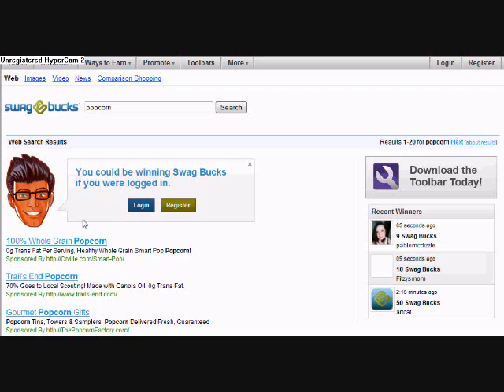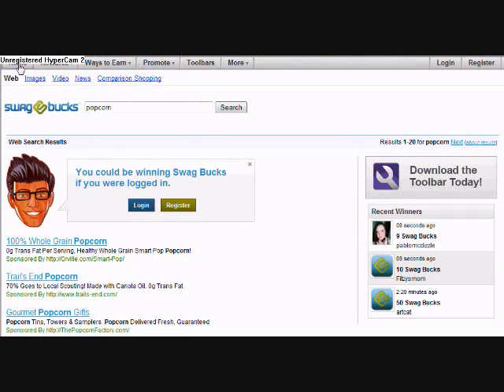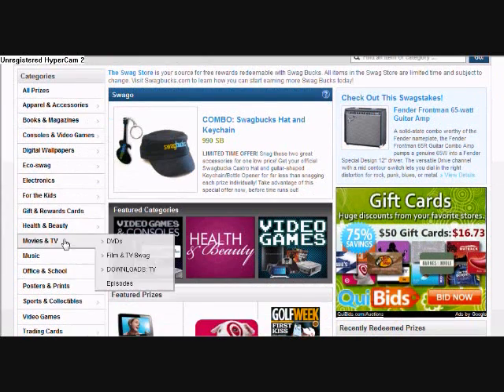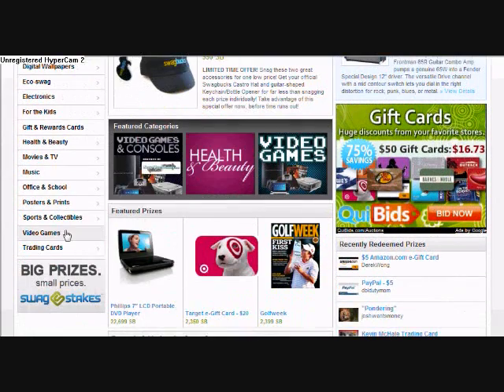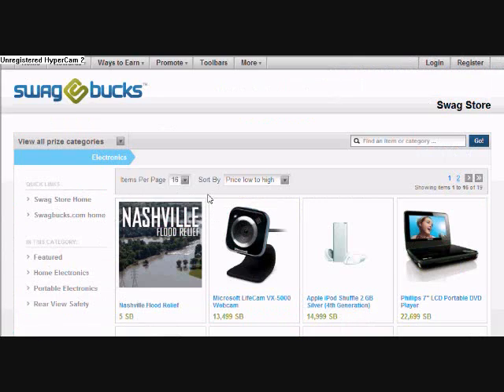I'm not logged in right now, but all you do is search and you get points for searching. When you get enough, you can redeem them in the Swagstore. You can get anything from Xbox 360s, to iPods, to baseball cards, to gift cards — you can get a lot of stuff.